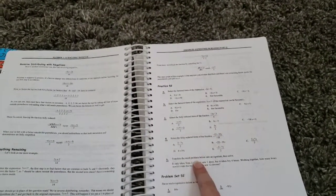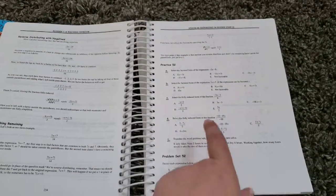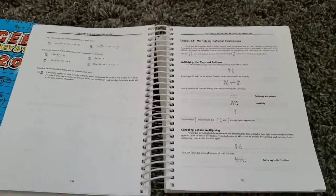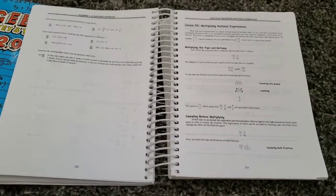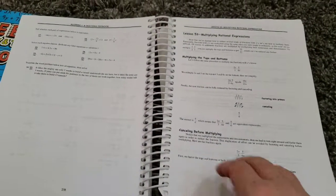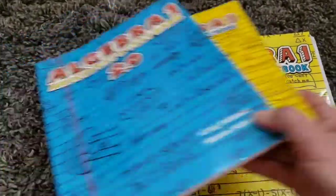The workbook is just every lesson that you would get online on your disk but in worksheet format. For lesson 52, which is distributing in reverse, it explains what you're learning for that day, then you have your five practice problems which don't count in grading, then your 20 actual problems, and at the end of every chapter there's a 20-question quiz. If he gets stuck I can use this to look at how they taught him so I can help him without using his disk.